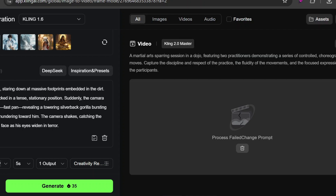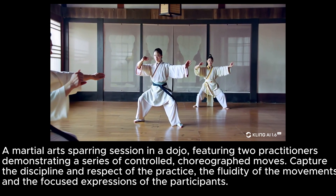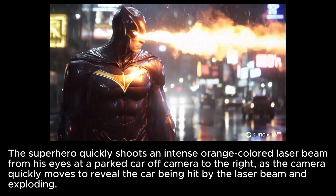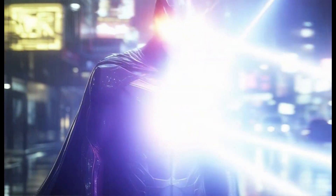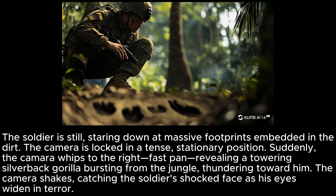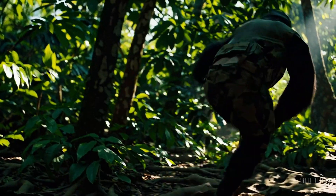Many of my prompts were unexpectedly blocked in the new model, even though they worked fine in previous versions. One example is a simple prompt of two martial artists sparring in a dojo — I'm not sure why that would be flagged, but the 2.0 model refused to generate it. The same prompt was also blocked in both Sora and Veo; the only tool that generated it was Wan, but the result wasn't great. Here's another blocked prompt in 2.0: a soldier encountering a gorilla. The 1.6 model was able to generate it and did a decent job visually, but didn't capture the soldier's reaction. Wan's version was bizarre but did animate a reaction to the gorilla-like creature. Sora didn't even include the gorilla in the scene.